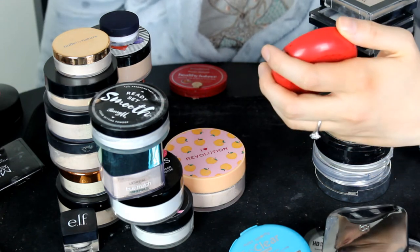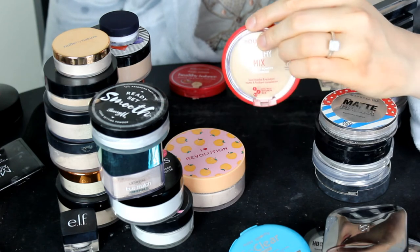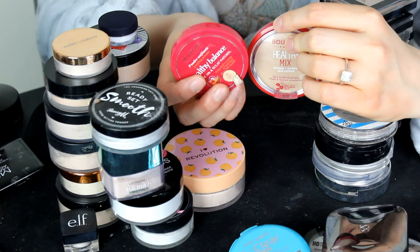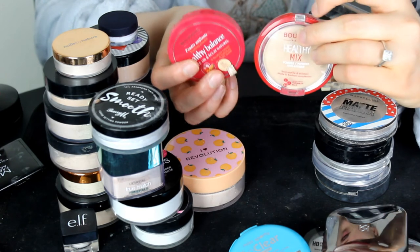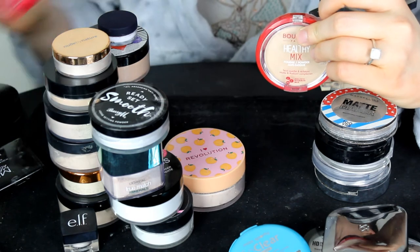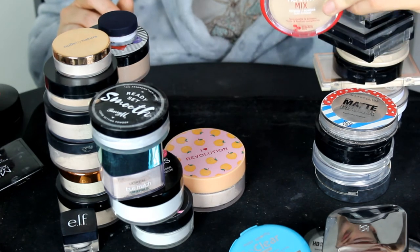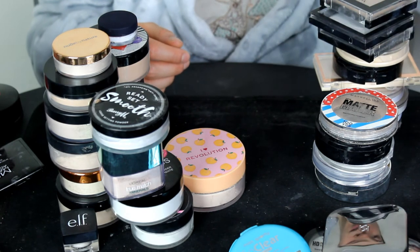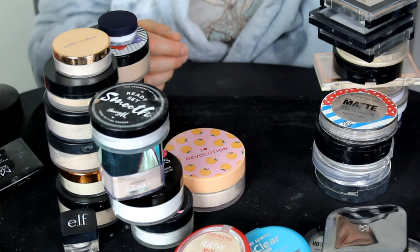This is the Bourjois Healthy Mix Press Powder in the shade Vanilla 01. This is the old packaging — they don't make this one anymore, but they are still making the newer version. So I'm going to get rid of this old one and keep the newer one because I do generally like this powder.